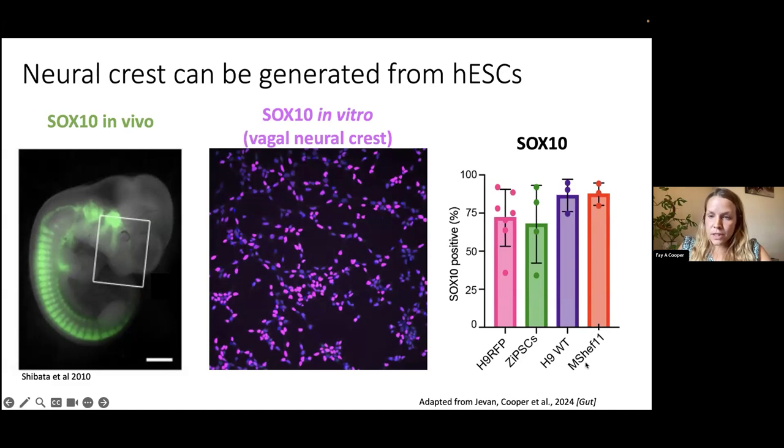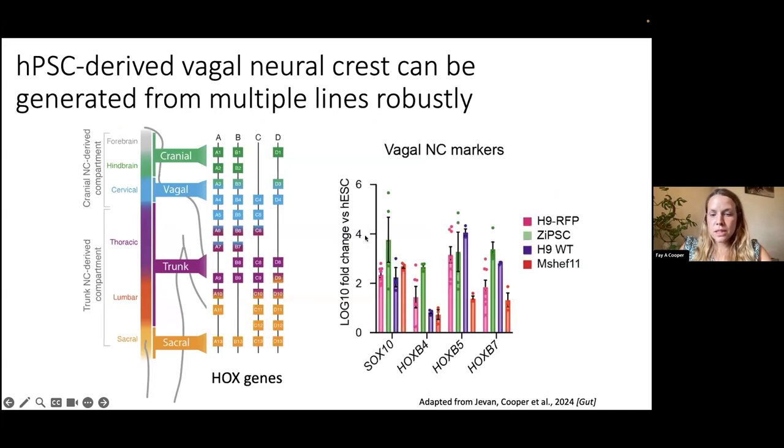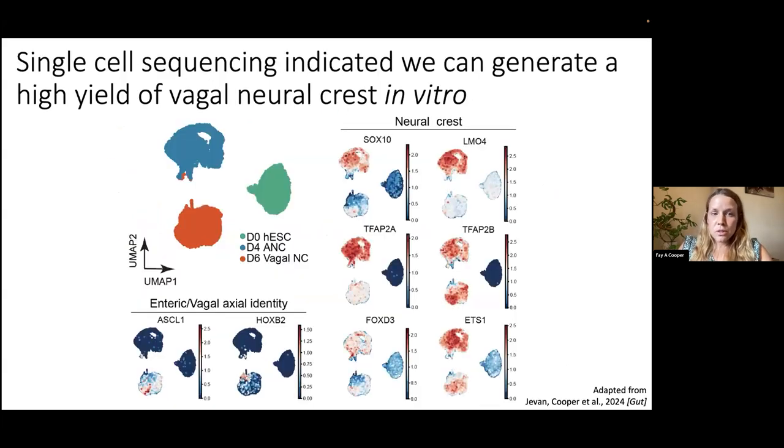We've used H9 as an embryonic stem cell line — both a labelled and wild-type version — as well as MasterSF11 embryonic stem cell line and the ZsGreen iPSC line that constitutively expresses green fluorescent protein, which we use later in the talk. To confirm correct vagal patterning, we use HOX genes as a readout and see good induction of HOXB4, HOXB5, and HOXB7 across all lines examined, indicating we're generating SOX10-positive cells of a vagal neural crest identity.